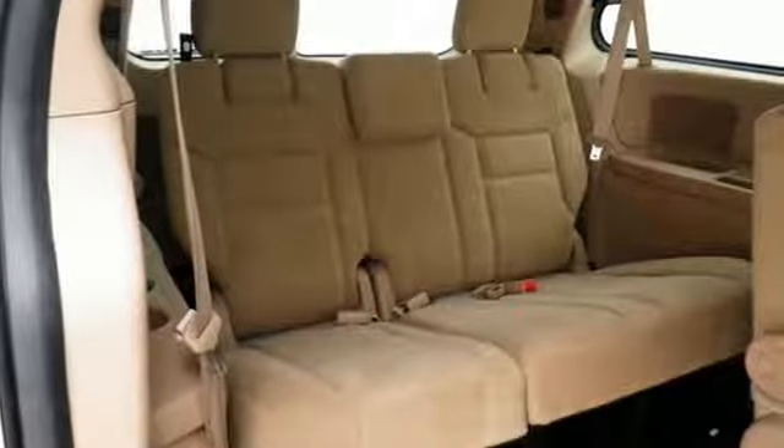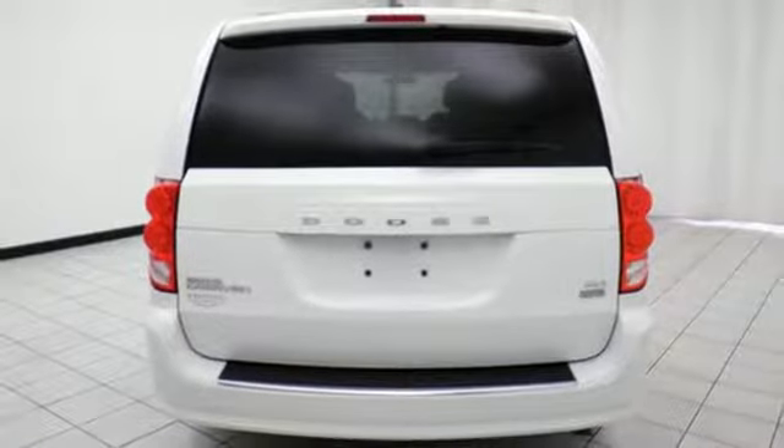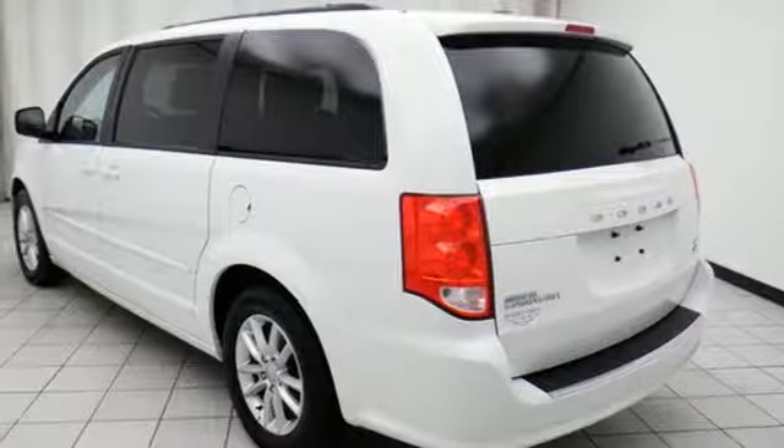Thanks to the 3.6-liter V6 under the hood with a 6-speed automatic transmission, you and your crew will enjoy a quiet, powerful, and smooth ride.